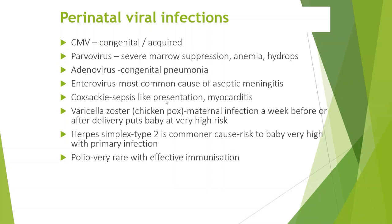Coxsackie virus can present with a sepsis-like presentation or myocarditis. Varicella zoster, or chickenpox, maternal infection a week before or after delivery puts the baby at very high risk of a sepsis-like presentation, so you would consider varicella zoster immunoglobulin in this setup. Herpes simplex type 2 is a commoner cause and the risk to the baby is very high with primary infection. Polio, of course, is very rare.